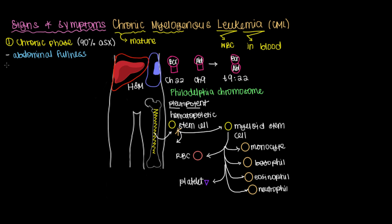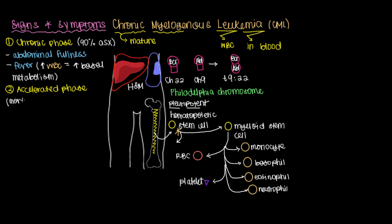Other than abdominal fullness, a common symptom is having a fever, mainly due to having an increased white blood cell count, which means an increased basal metabolism at rest. The chronic phase will progress, and the next step is what's called the accelerated phase — called so because you are more rapidly making cells, and oftentimes these are defective cells that don't actually work correctly.